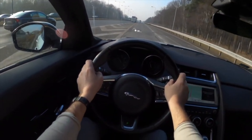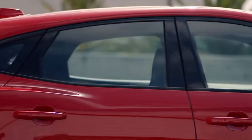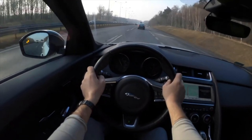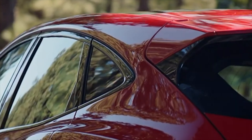Despite the youth of the car — it recently turned exactly four years old — some owners complain about the jamming mechanism of the panoramic roof. The problem is related to a factory defect in the guides, so dealers change the assembly under warranty. In specialized centers it is reportedly sufficient to adjust them.